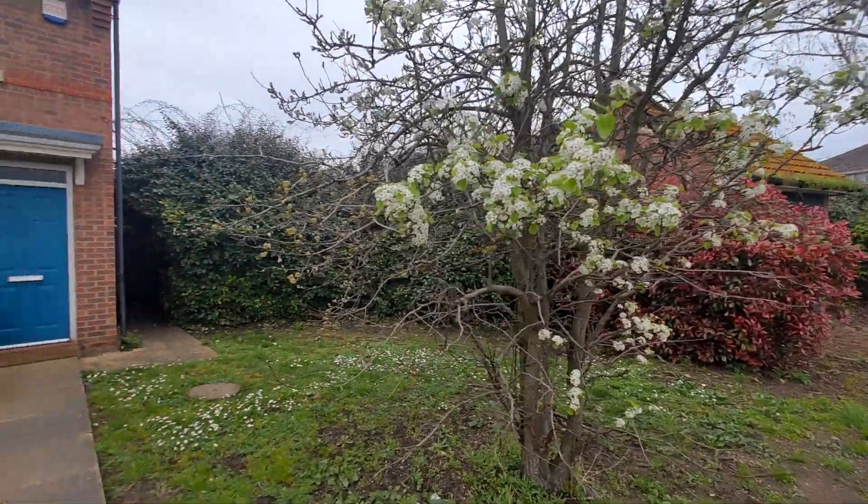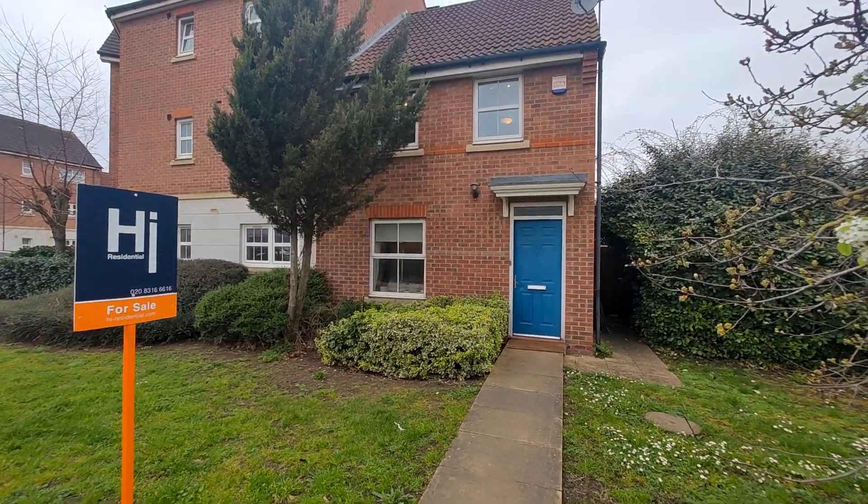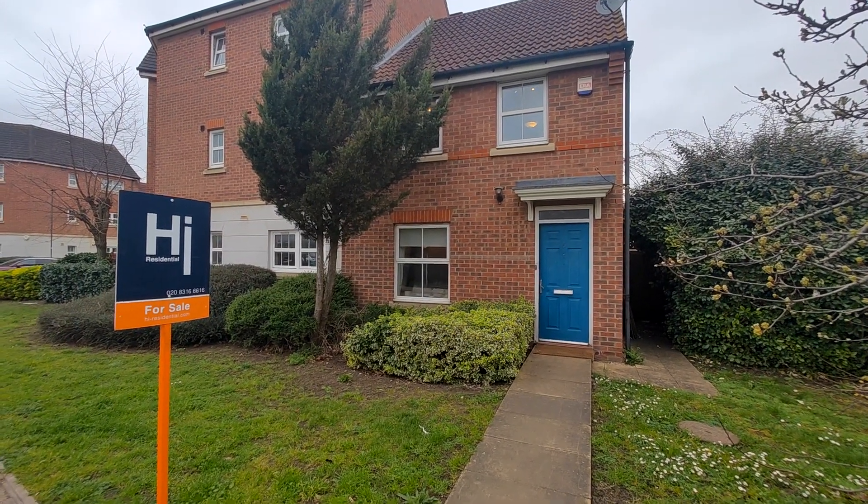The property is ideally located as it's a short walk to the Royal Arsenal DLR, Queen Elizabeth Line, and other public transport routes.